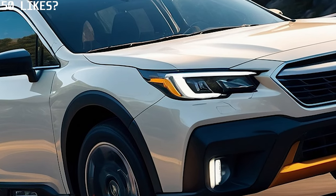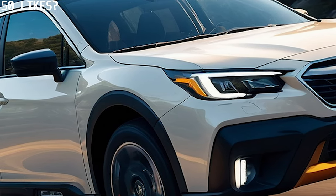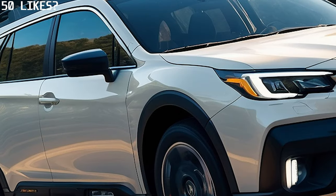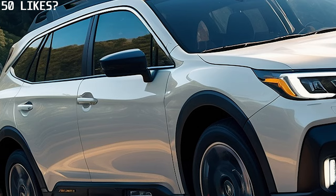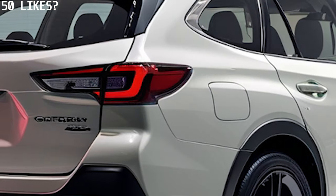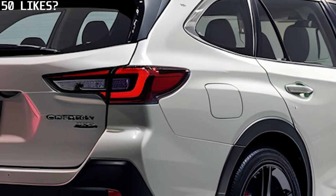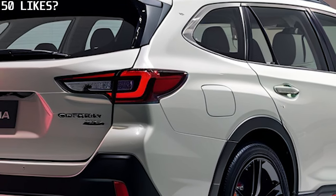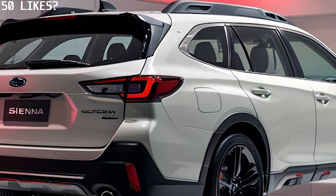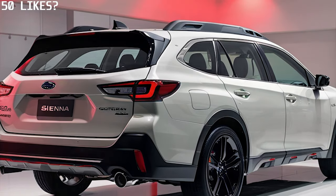Like its predecessor, the 2025 Outback shines in off-road conditions. It's engineered to take you where few dare to go, with features like symmetrical all-wheel drive, impressive ground clearance and X-Mode stability control. This combination provides exceptional traction and stability, whether you're navigating rocky trails or climbing steep hills. The 2025 Outback is truly built to handle any terrain with confidence.